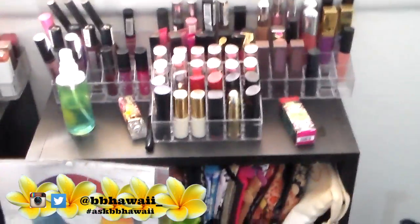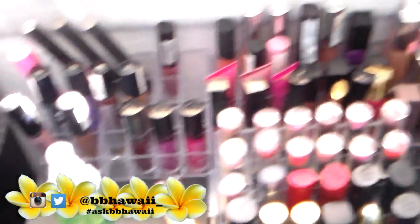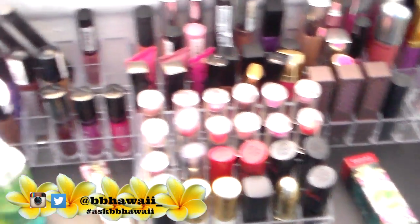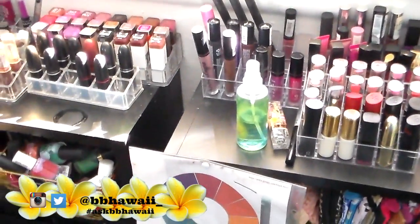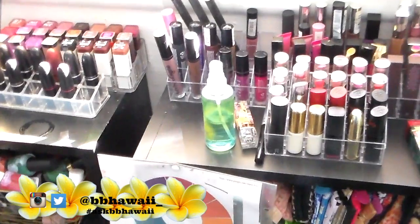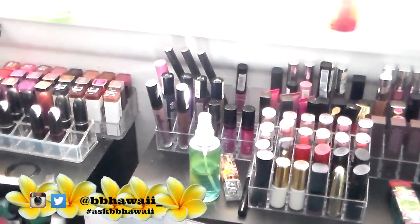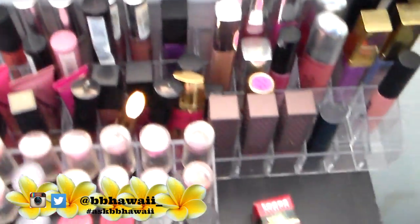On top of my shelves I have all my lipsticks. I know it looks kind of scattered but I actually have them organized by brand. I know some people organize their stuff by color, but for me it makes more sense to organize by brand because I can actually remember the colors I have according to what brand they are.